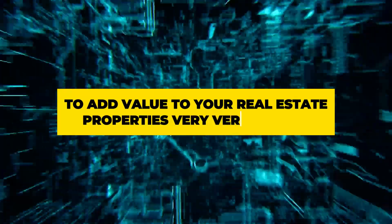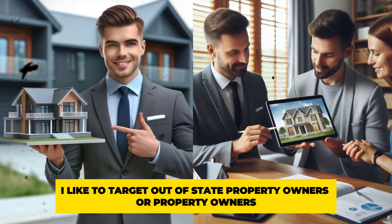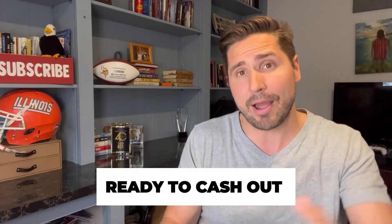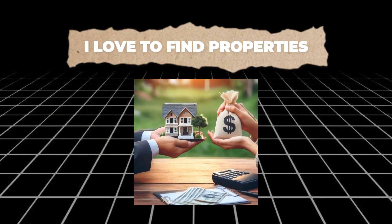I want to talk to you about a little hack that you can do to add value to your real estate properties very, very quickly. One thing I like to do is target out-of-state property owners, or landlords that have been landlords for a long time. They own a lot of properties and maybe they're tired of being a landlord — they're ready to cash out or they have vacant properties. Sometimes people are most motivated to get rid of properties that don't have a renter in them currently. I love to find properties where for some reason or another the renter moved out and now it's a vacant property.